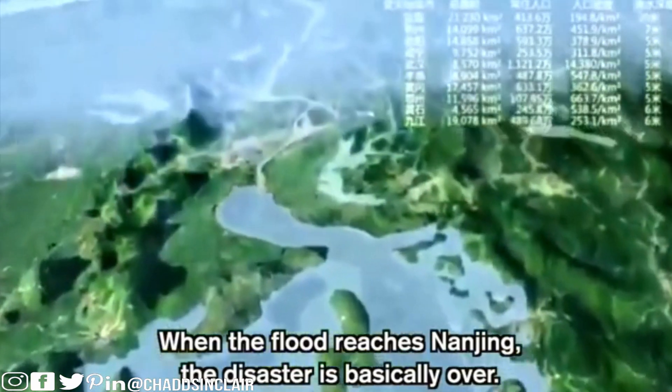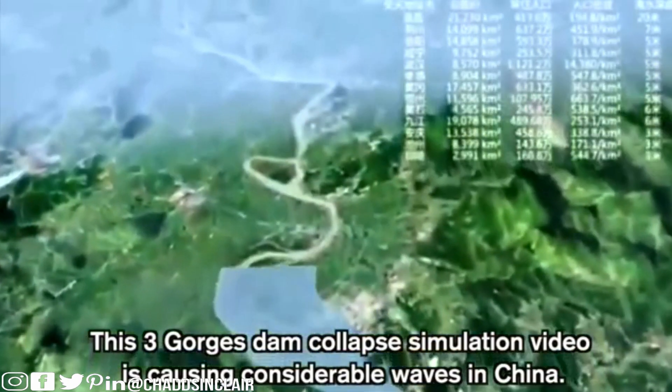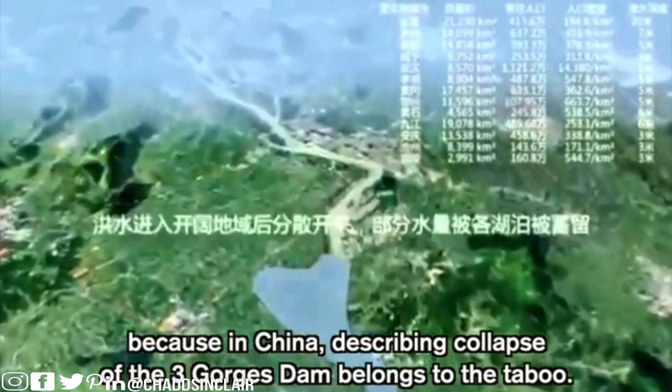When the flood reaches Xinjiang, the disaster is basically over. But when the rainy season hits, it's supposed to get actually worse. The Three Gorges Dam collapse simulation video is causing considerable waves in China, because in China describing the collapse of the Three Gorges Dam is considered taboo. Everything is really controlled there — they don't believe the dam is actually going to collapse and think it's just publicity.